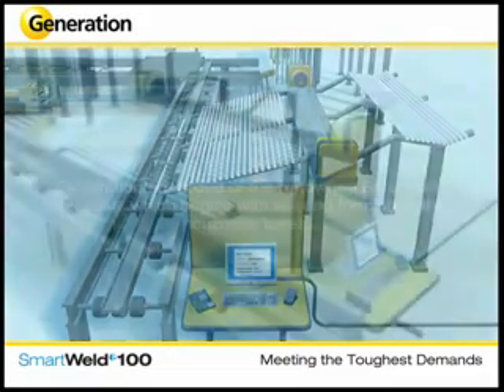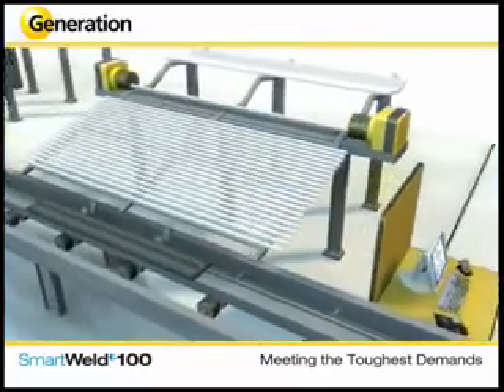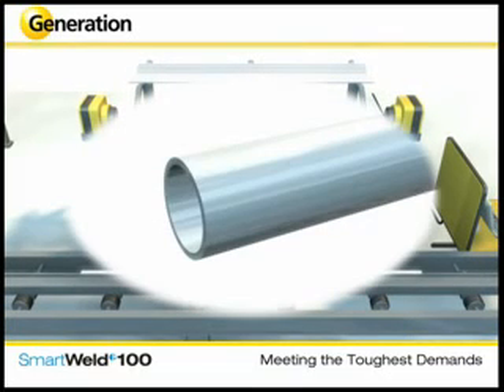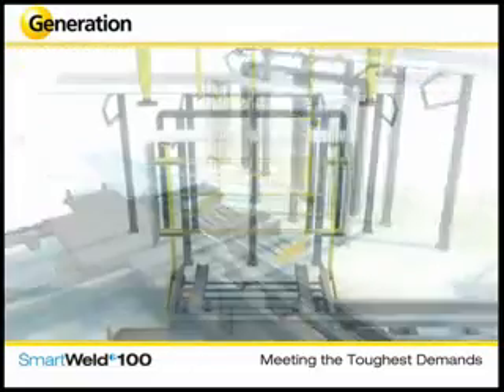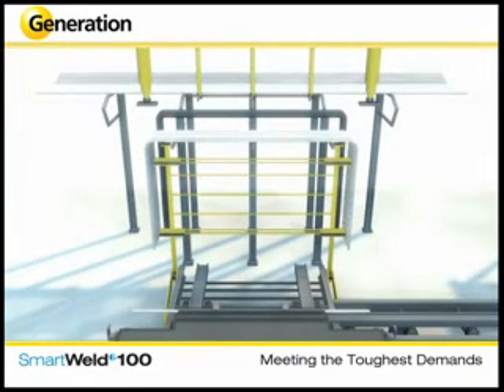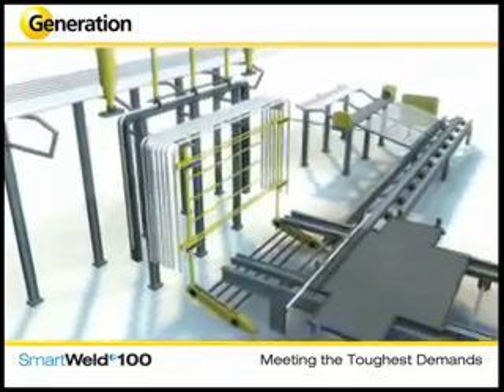The renowned Smart Weld process begins with the end forming of the horizontal tubes. The tube ends are swaged in preparation for welding and then transferred to the main assembly line. Here, the flagship round-top panel is shown in production, though all panel variations can be manufactured. A single tube is bent to shape, brought together with the swaged tube, and then transferred to the welding station.